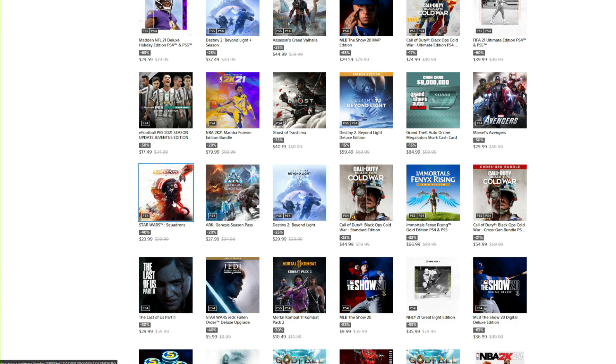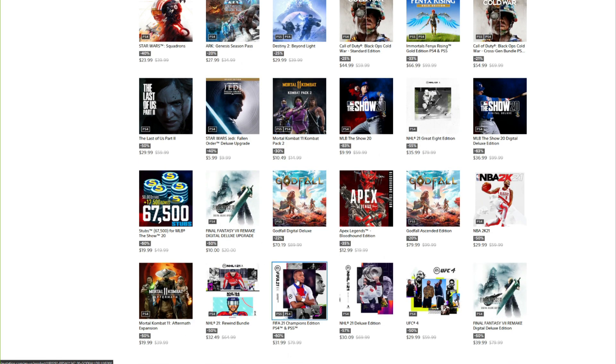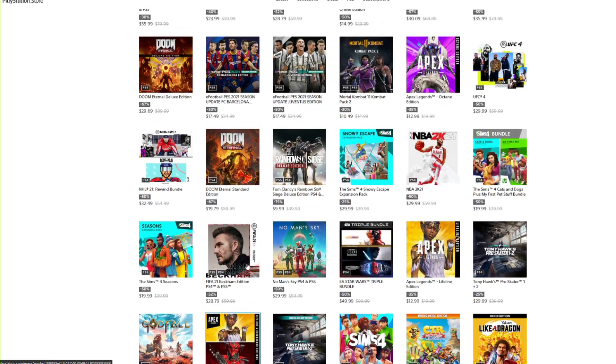Ghost of Tsushima is $40.19 right now. The regular version of Avengers is $29.99. There's a small sale on Call of Duty — this game is more expensive for next gen, $70 on PlayStation 5. Star Wars Squadrons is on sale on a lot of platforms for around $24, and if you haven't played it yet it's definitely worth it — I really enjoyed beating the campaign and the online is pretty good as well. Doom Eternal is on sale for $19.79 across all platforms including Stadia and Steam — definitely another one I'd recommend grabbing.